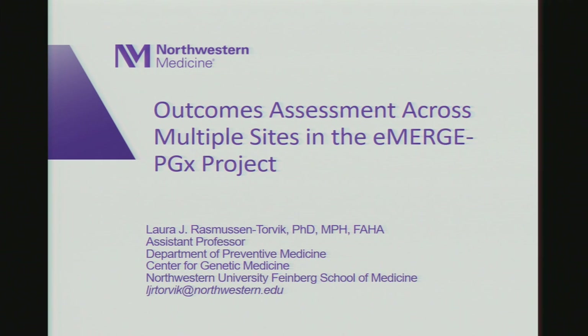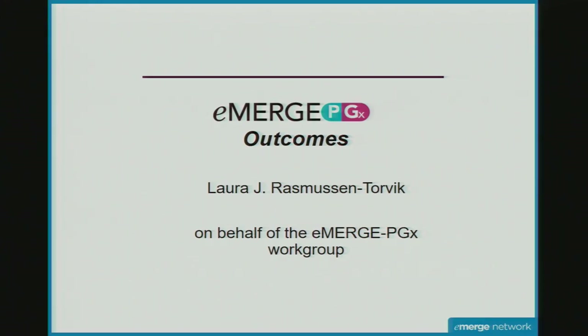Thank you for inviting me to be here today. I am from the Preventive Medicine Department at Northwestern, but here today I'm representing the Emerge PGX Working Group. Many people in that working group are in this room. Dan Roden and Josh Denny were both former co-workgroup leads with me, and Cindy Prowse is my current workgroup lead.